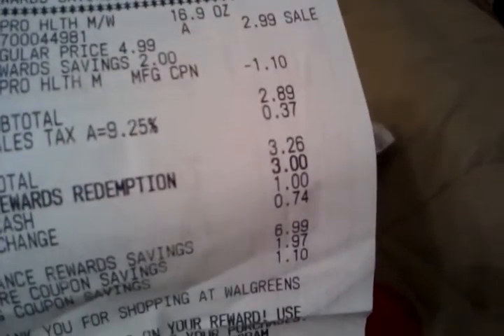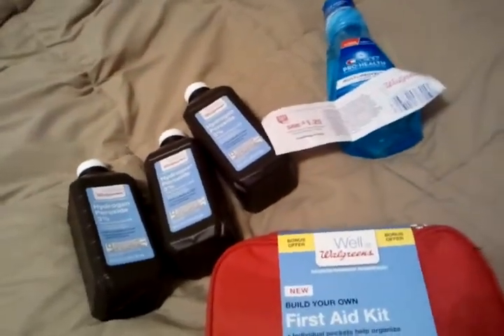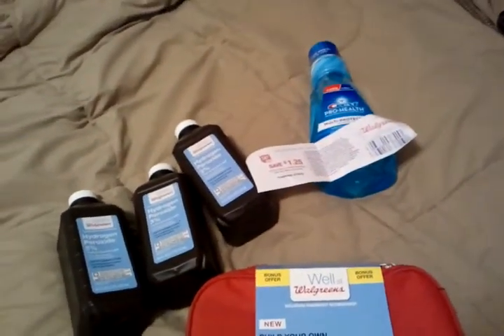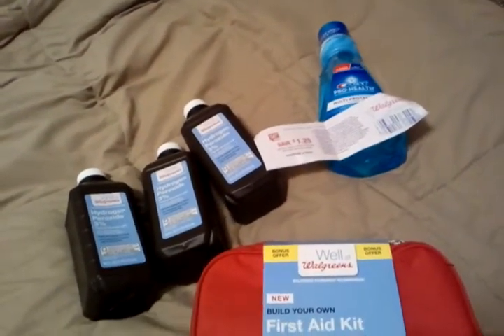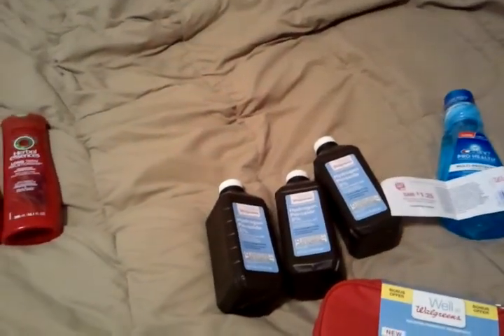I went ahead and used 3,000 points, so my total was $0.26 for this, guys. That is my Walgreens haul for today — I'm sure I'll do something else tomorrow and bring you guys some more deals. If you have any questions or comments, comment below. Thanks for watching!